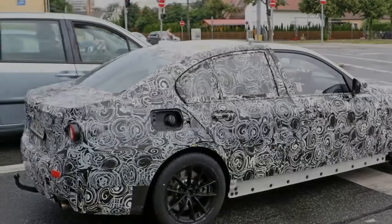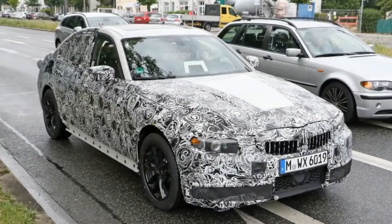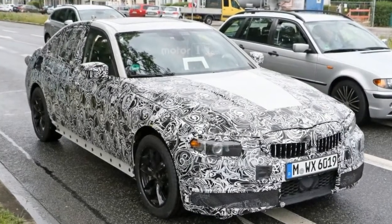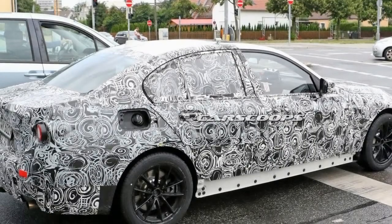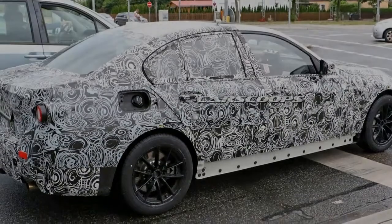The area for additional buttons also appears smaller, and there are no knobs inside. We previously reported that the 3 Series will probably make its debut next year, and as such it will likely be a 2019 model.